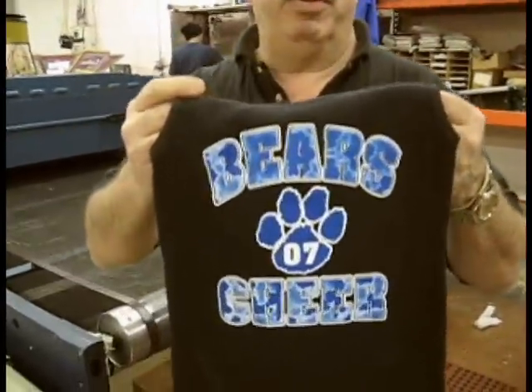We specialize in team uniforms and schools — a lot of schools. This is a job we do for Lighting Bears. As you can see, we do good quality work. We've been doing this for 15 years and we're pretty much experts at what we do here.